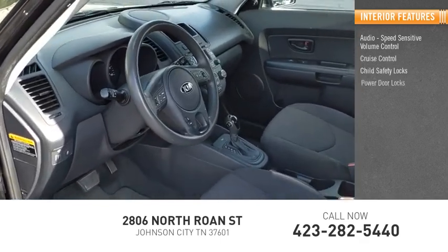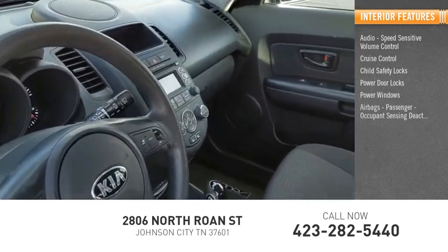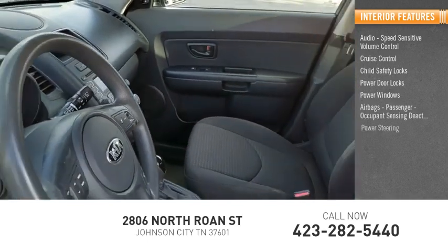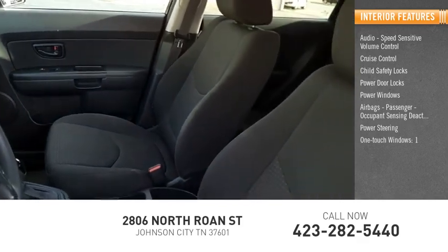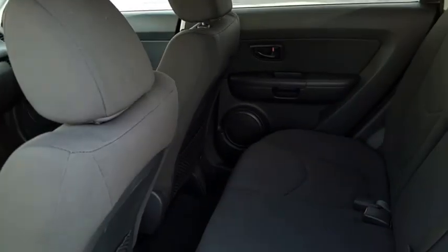Child safety locks, power door locks, power windows, airbags, passenger occupant sensing deactivation, power steering, one-touch windows, cargo area light, tachometer. Come take a test drive today.